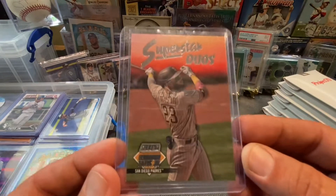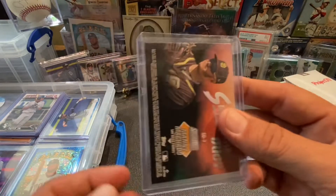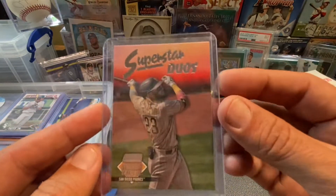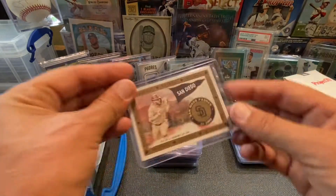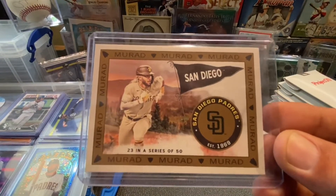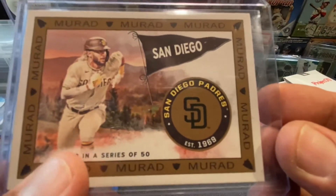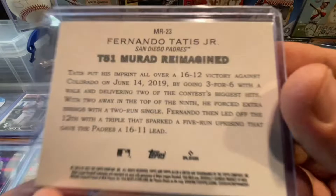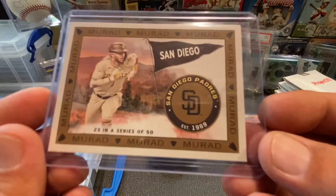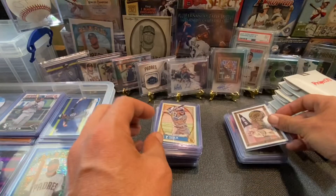Got the superstar duos right there out of Stadium Club — that one has Manny on the back and my boy on the front. Pretty cool card. This one right here is the T51 Murad out of Allen and Ginter. It's kind of cool that it's number 23 in a series of 50. 23 is his number, and it has nothing to do with Michael Jordan — it has everything to do with the fact that his island is number 23 in the Dominican Republic.